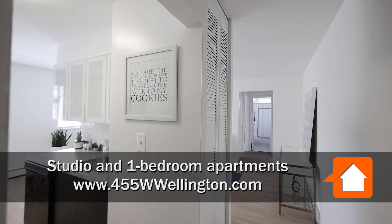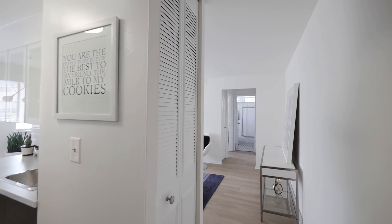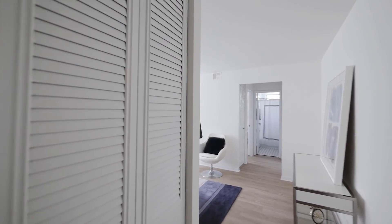We are in our one-bedroom model at 455 West Wellington — heart of East Lakeview, on the corner of Wellington and Pine Grove.